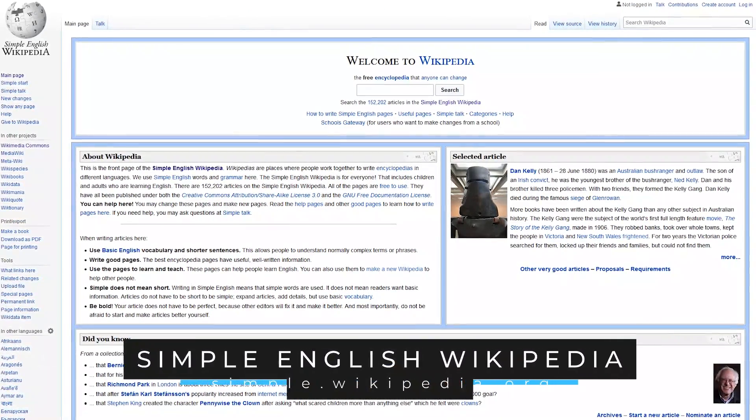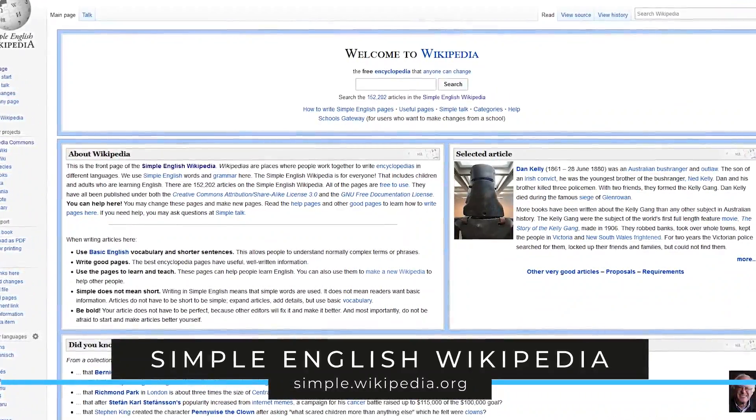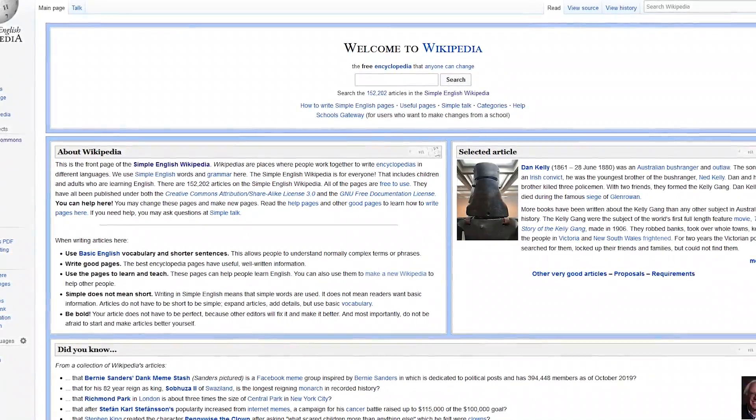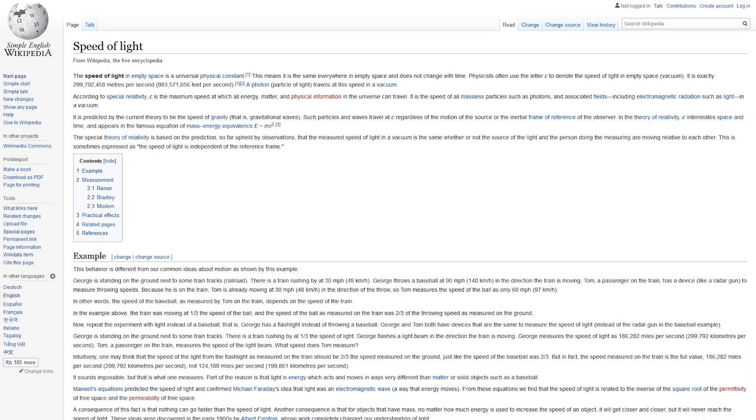Simple English Wikipedia is for anyone learning English or people with learning disabilities that find it difficult to read. All entries on this website are written at a basic level of English. Standard Wikipedia articles use words and grammar that a novice might have a hard time understanding. On the Simple English Wikipedia, articles use basic words and grammar with shorter sentences that could make it easier for some people to better comprehend subjects they don't know anything about.